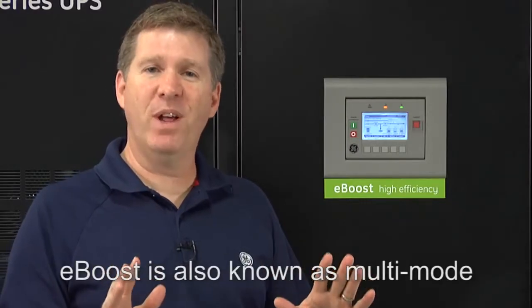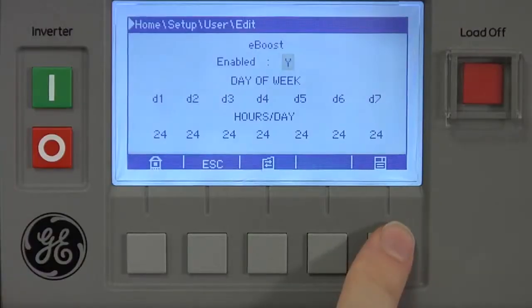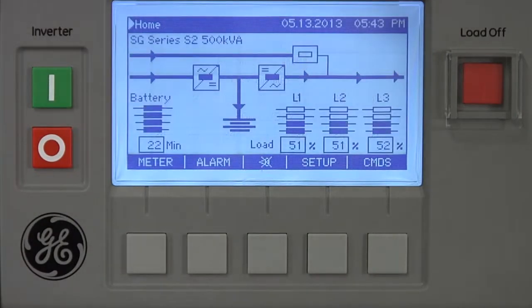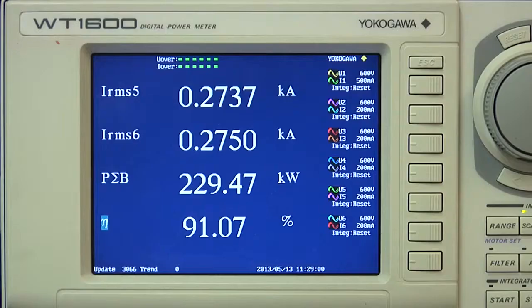I am now going to place the GE UPS system into high efficiency eBoost operation. So what just happened? All the non-essential components within the UPS have turned off: the non-essential fans, the input filter, and the inverter. If you look at the front display, the inverter drive signals are ready to turn the inverter on within two milliseconds, should the system call for it. And also, if you look at the efficiency screen, the efficiency has jumped all the way up to 98%, which means a 6% gain in efficiency from double conversion.